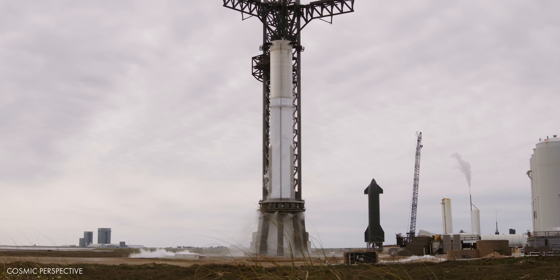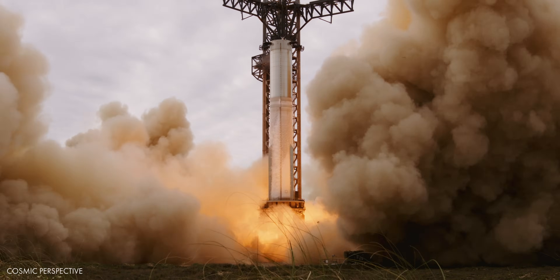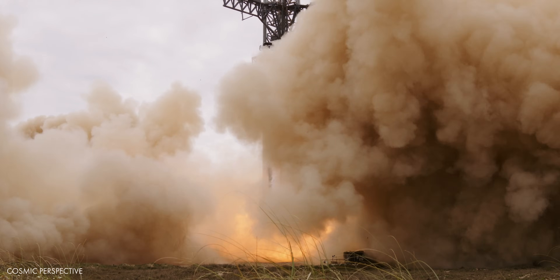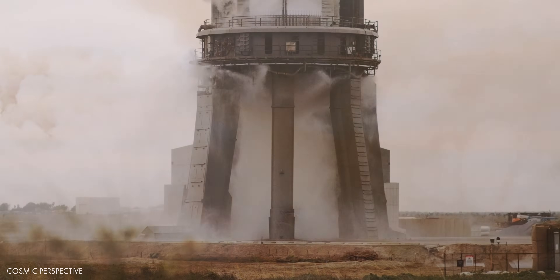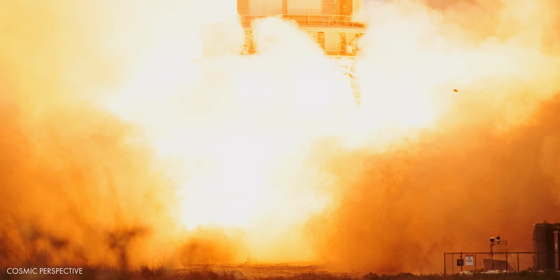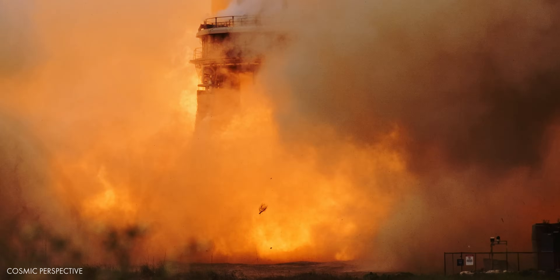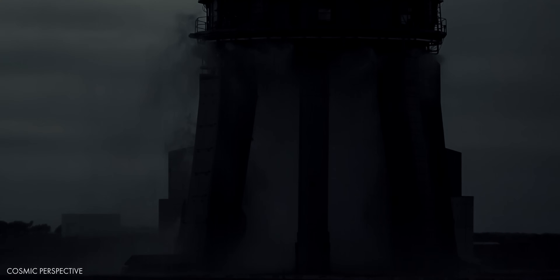We've been dreaming of Starship mock diamonds ever since we filmed our first Starship static fire. Here's one in real time, and one filmed at over 2000 frames per second.